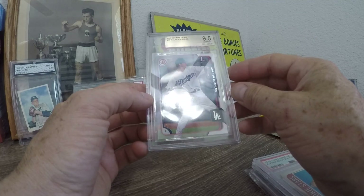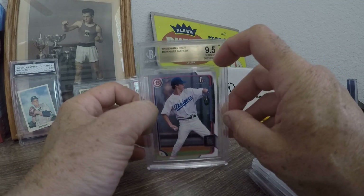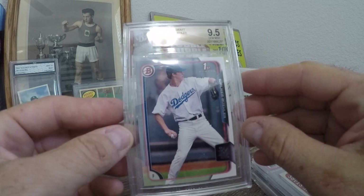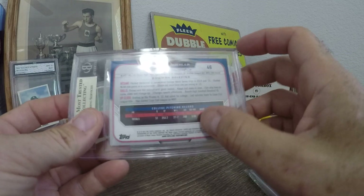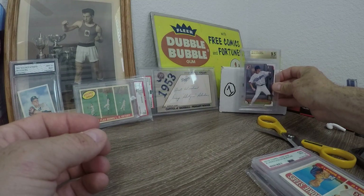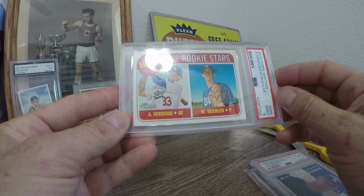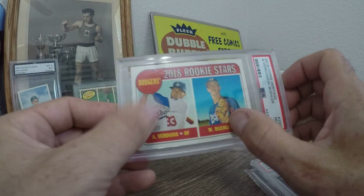Bowman's first prospect card of Walker Buehler, Mint 9.5 — awesome. I've got a bunch of these but definitely not graded, and graded by Beckett for that matter. That's sick — a Verdugo and a Walker Buehler. I've never seen this card and I've got a ton of both of these guys.